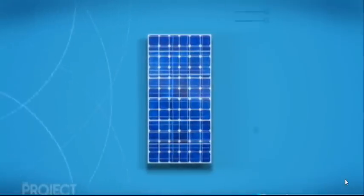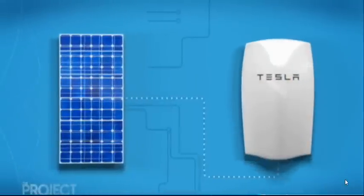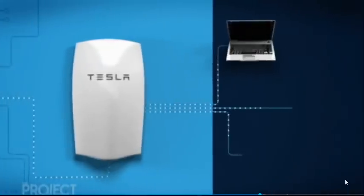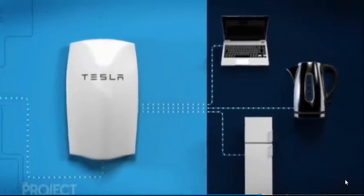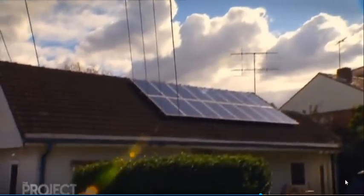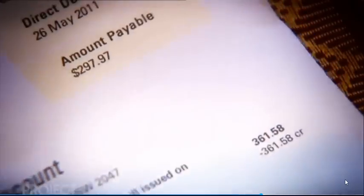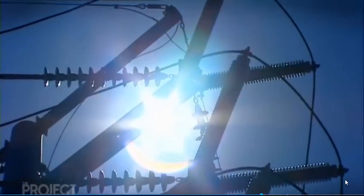Basically, if you have solar panels on your roof, any spare power will be soaked up by the battery. It means you can save the energy and use it when the sun isn't shining. You could also use it during off-peak pricing — so if you didn't have solar, you could power it off the grid during off-peak times. The idea is to reduce power bills and boost reliance on renewable energy.